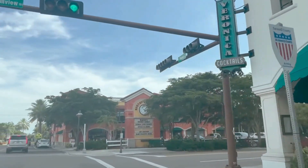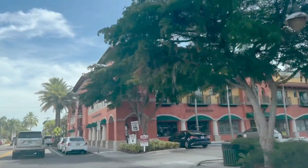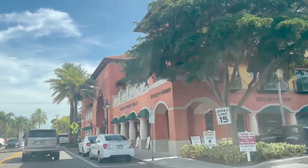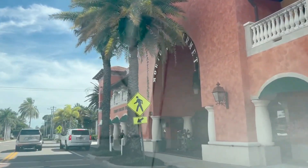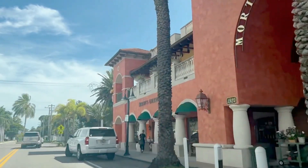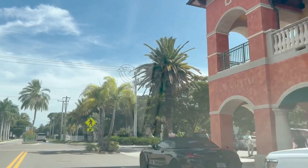Next is Morton's. This is a great gourmet market — I have another video that you can watch all about Morton's because it needed a video all in and of itself. Fresh market, bakery, wine selection, you name it. Morton's is a great spot for all your culinary needs.